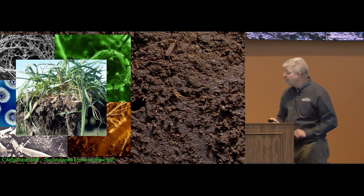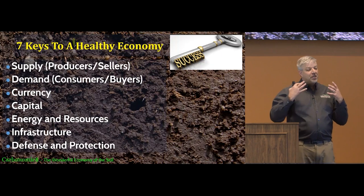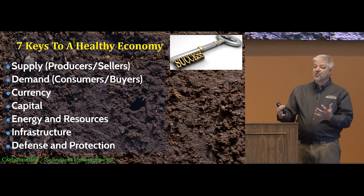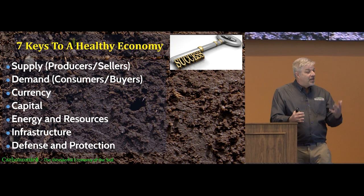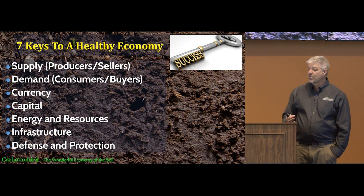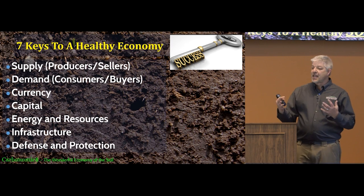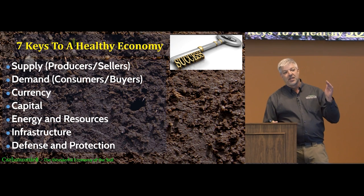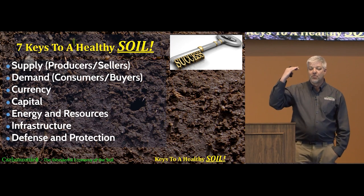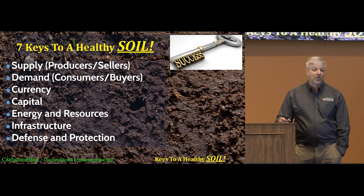I want to give you a big picture overview of what's going on in the soil by comparing it to the economy of a country, because we inherently understand economic principles. Whether you think you know it or not, you understand economics because you live in an economy — every day you're buying and selling. There are economic principles that have to be followed if you're going to have a healthy, strong economy, and it's the same things going on in the soil. I want to take you through seven keys to a healthy economy and apply them to the soil.